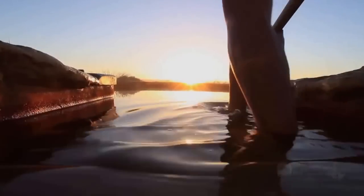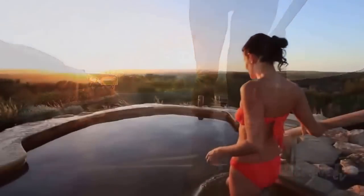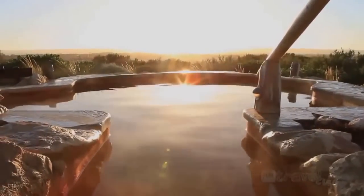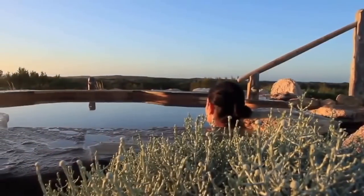Peninsula Hot Springs has become a must-do experience on the Mornington Peninsula and we were spending the whole day here to show you why and give you a sneak peek of their range of thermal pools and indulgent day spa.